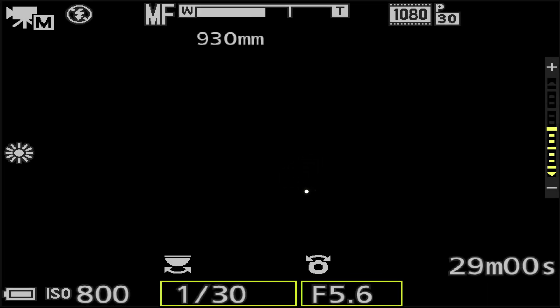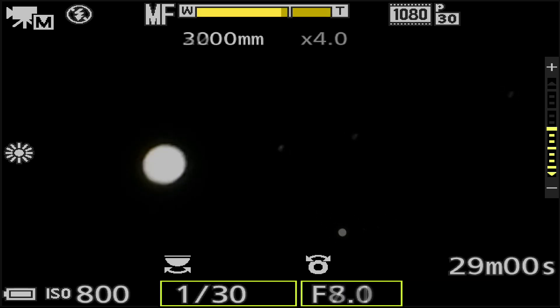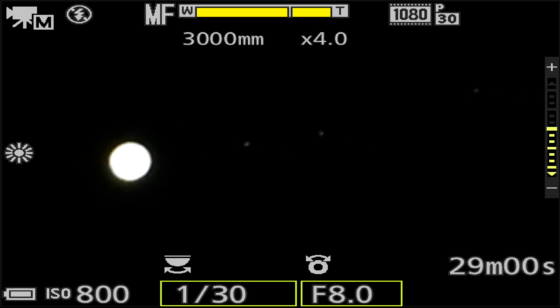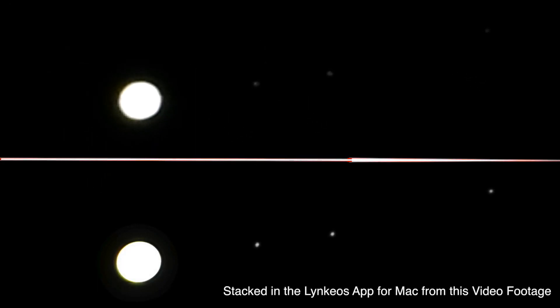Let's zoom up here. Tonight I believe it's Ganymede that's transiting in front of Jupiter, and I was hoping it'd be about the one o'clock position by the time we started filming, but I don't see it there tonight. But Callisto is way out in the lead there again.